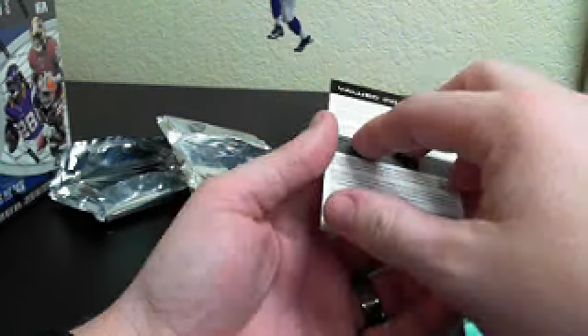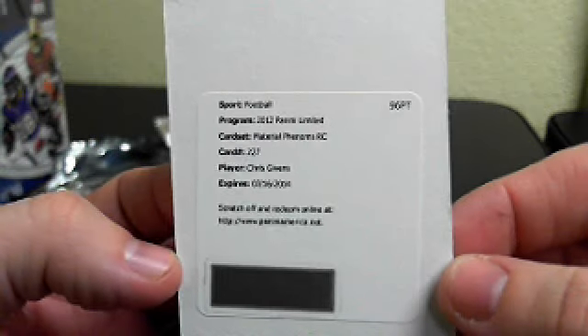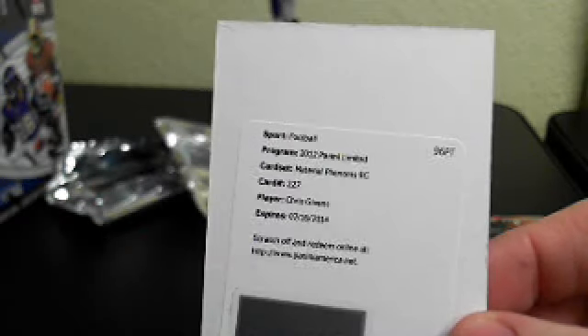And on to our last card — Redemption. Chris Givens, that's Rams I believe. Material Phenom's rookie card. Rams with emerald again — are you kidding me? Haha.